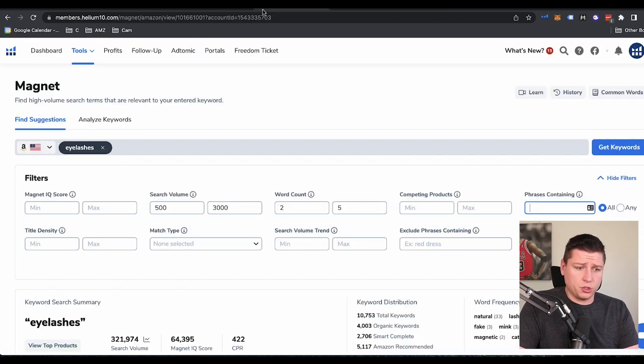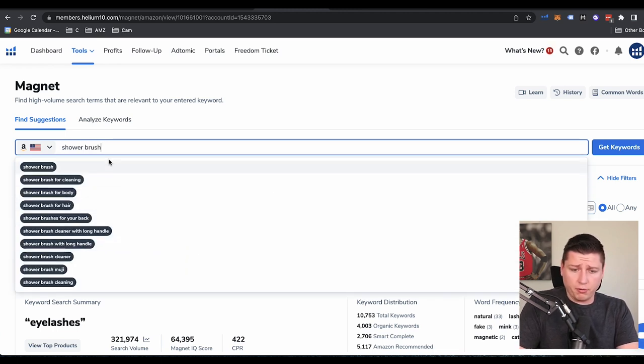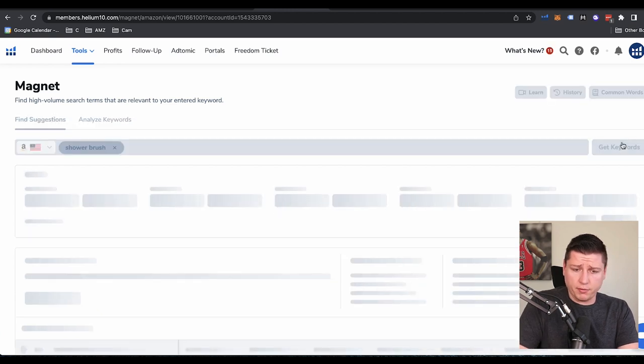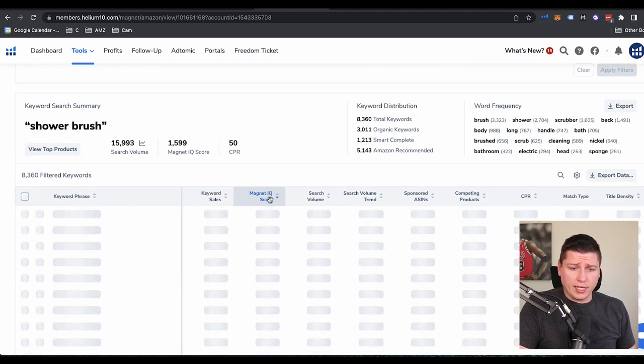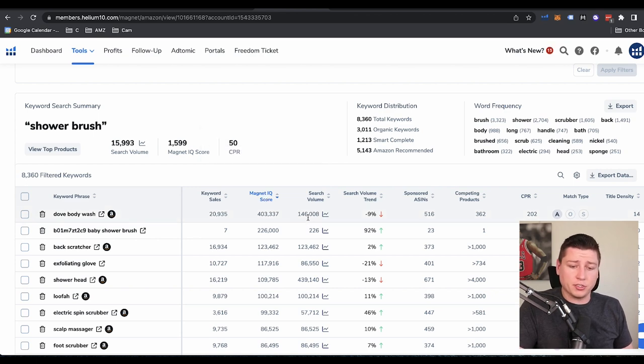Let's go back and look at shower brush. So if we go to shower brush in Magnet, we're going to do 500 to 8,000 and let's go 10,000 this time to kind of open it up and get more ideas flowing. It's loading right now. We see shower brush for dandruff — that's interesting. Back washer for men, body brush for shower, long handle scrub, bath scrubber, body brush for back. So we have a lot of ideas here.